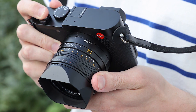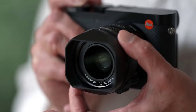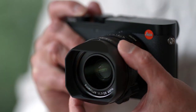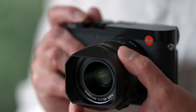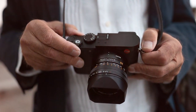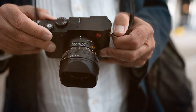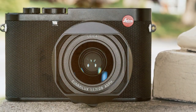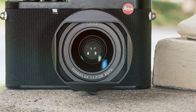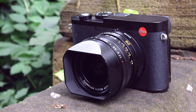One of its defining features is the exceptional build quality and minimalist design that Leica is known for. The Q3's elegant simplicity is complemented by its intuitive controls, making it a joy to use for photographers who appreciate the finer things in life. The camera offers a high-resolution electronic viewfinder for precise composition and a touchscreen LCD for easy navigation. Its fast autofocus system ensures you capture the moment with precision. The Leica Q3 is designed for discerning photographers who demand the best in image quality, craftsmanship, and style — a camera that makes a statement about your dedication to photography as an art form.